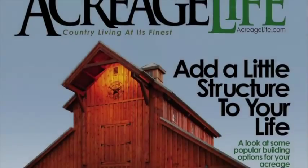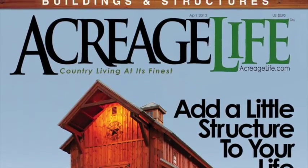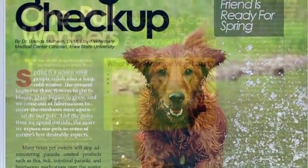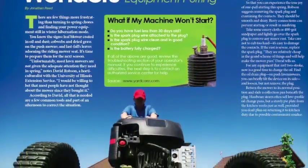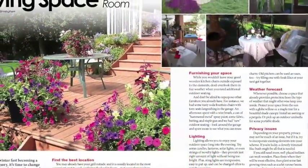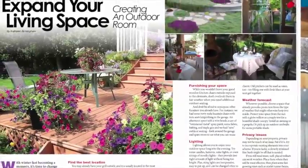Welcome to the April issue of Acreage Life Magazine — our structures issue. This month we have some great tips to make sure your pets are ready for spring, a few suggestions to get your lawn care equipment ready for spring too, and an article on decorating and enhancing an outdoor living space.